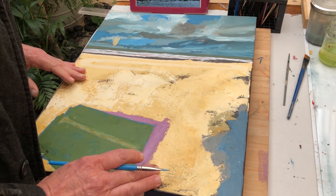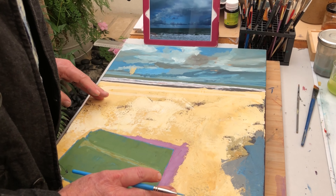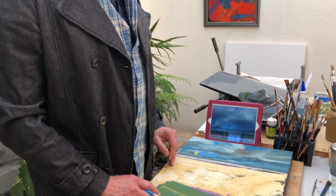I had this idea of this guy that built a cricket pitch in the middle of the desert. And this is essentially what the painting's about.